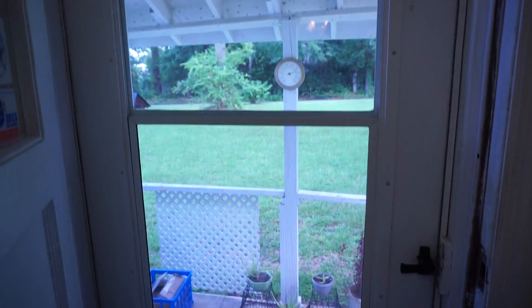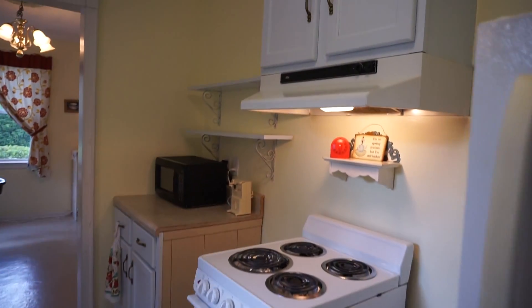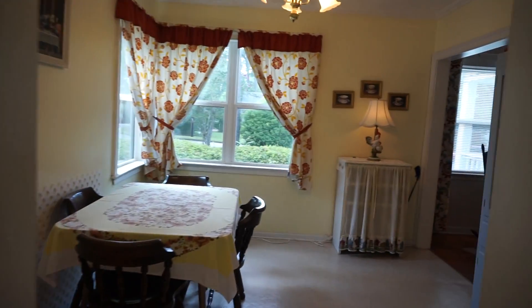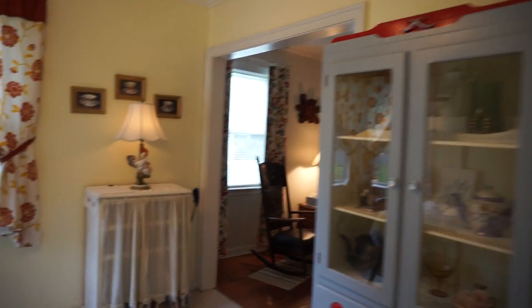Before we continue our tour, we can take a quick peek to the outside backyard. It's pretty much immaculate, comfortable, well kept, and charming as it can be.